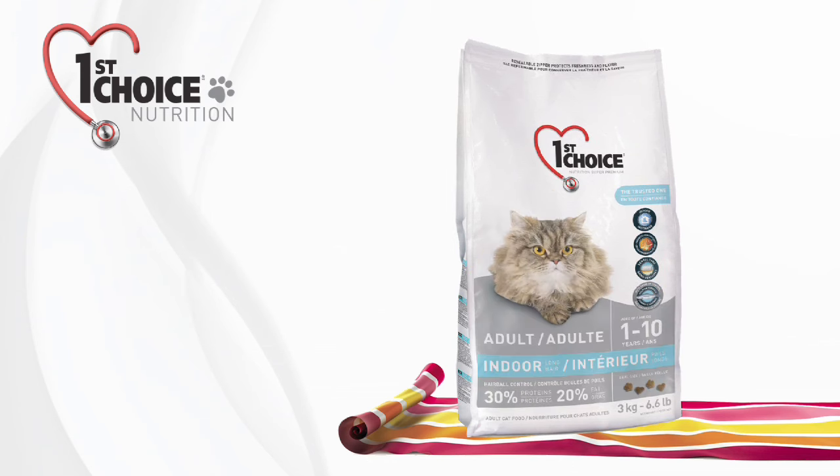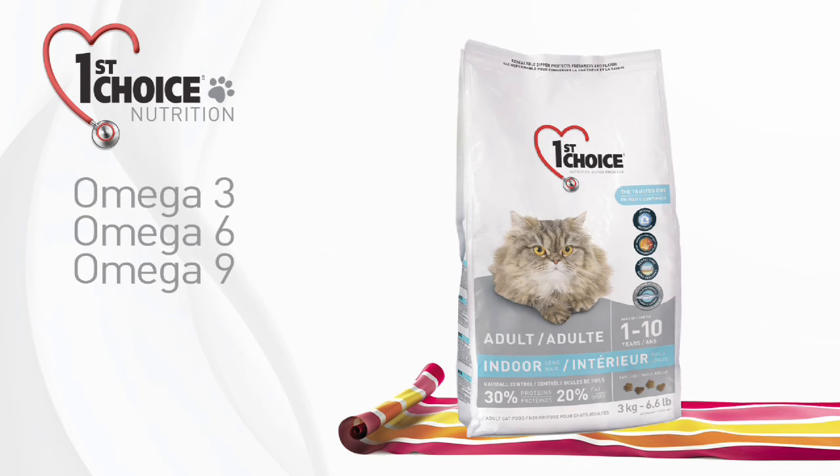We also make a formula for long-haired cats containing a rich source of omega-3, 6, and 9 fatty acids, as well as L-cysteine to promote healthy skin and a shiny coat.